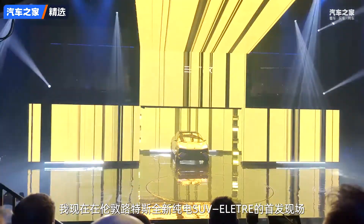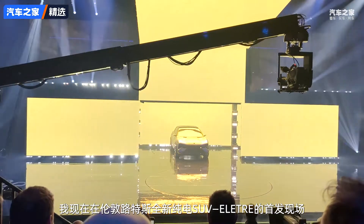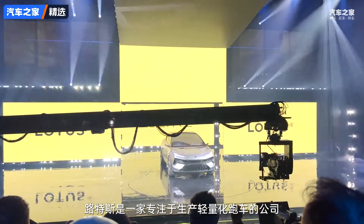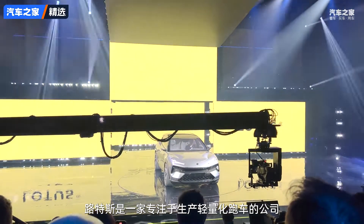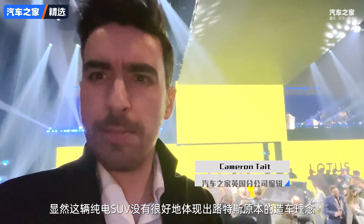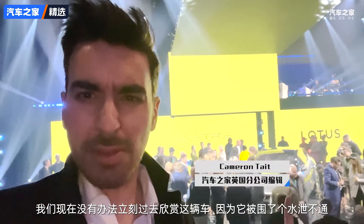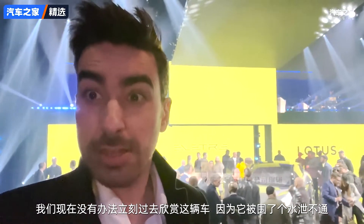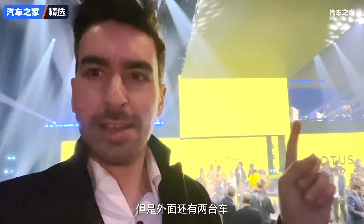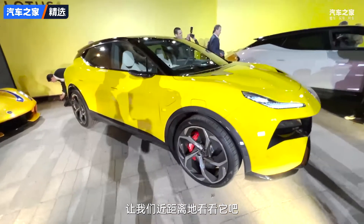I'm in London for the launch of the new Lotus Electra, an electric Lotus SUV. For a company that's all about lightness and sports cars, an electric SUV doesn't exactly scream the Lotus formula. Unfortunately we can't really see it at the moment because it's surrounded by a massive crowd, but there are a couple outside so let's go take a look.